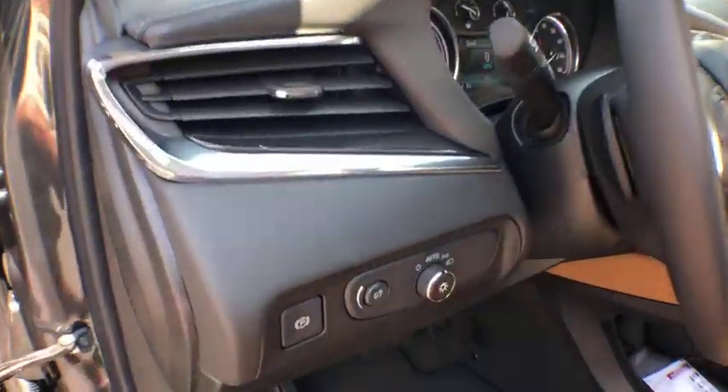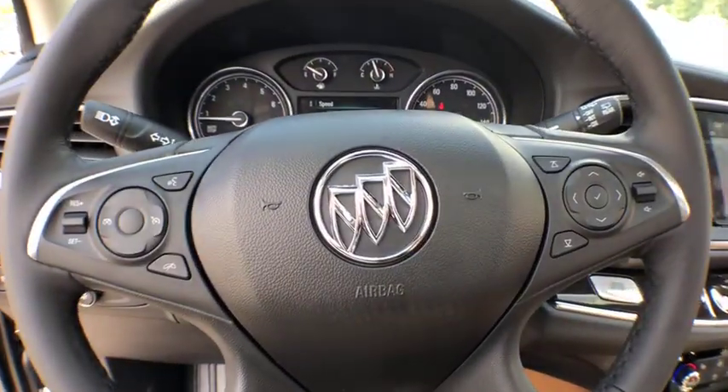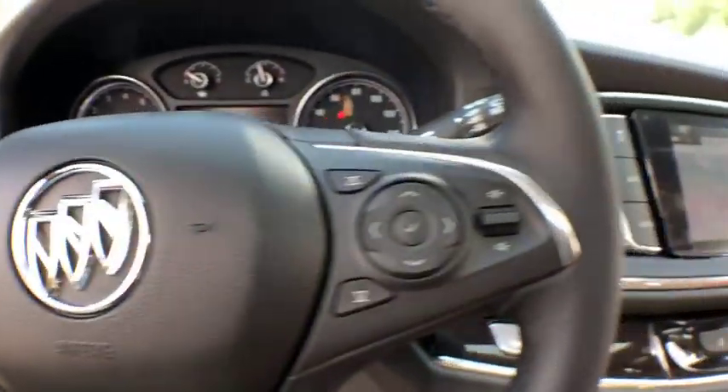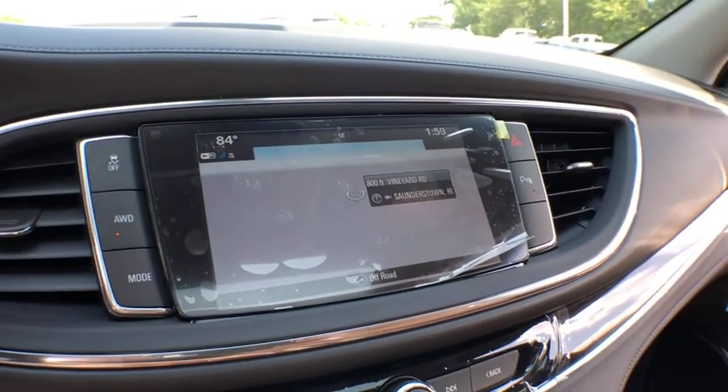Traction control, stability control, floor mats, cruise control, keyless start, universal garage door opener, AM FM stereo radio, tachometer, daytime running lamps, rear view camera, steering wheel controls, roof rack, rear spoiler, tire pressure monitor.